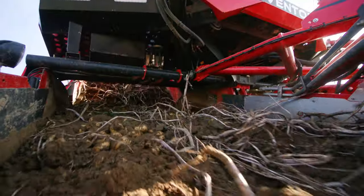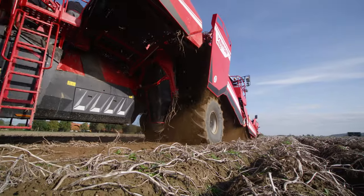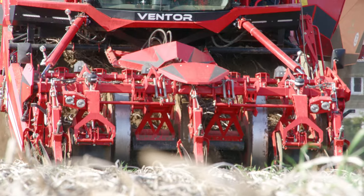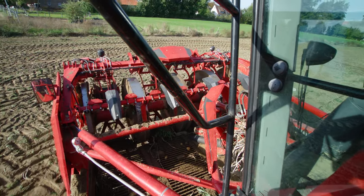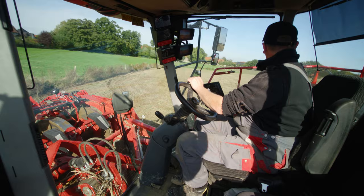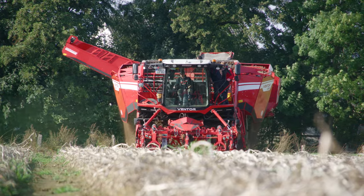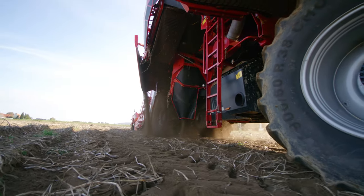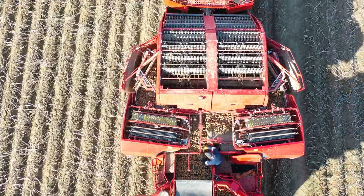On average, around 45 tons per hectare are harvested from the fertile loessial soils in this region. The Ventor has a whopping 530hp and harvests in four rows. The harvester weighs over 30 tons but has all-wheel steering, which protects the soil by enabling you to drive with the wheels in an offset position and gives this giant machine as much agility as possible on the headland.